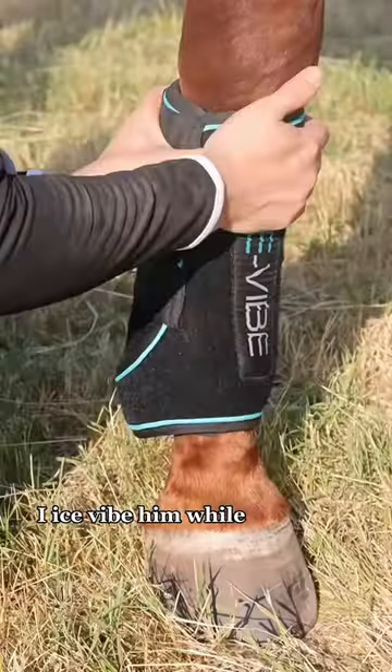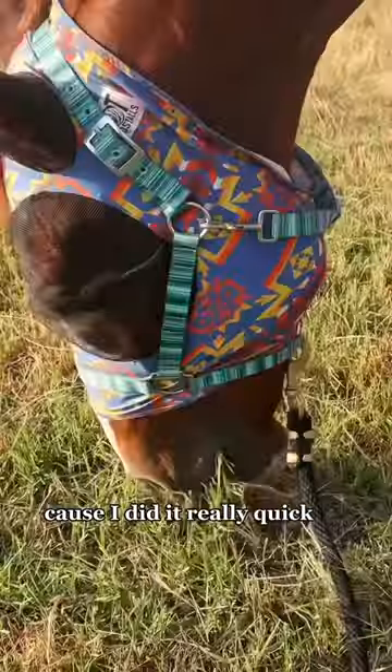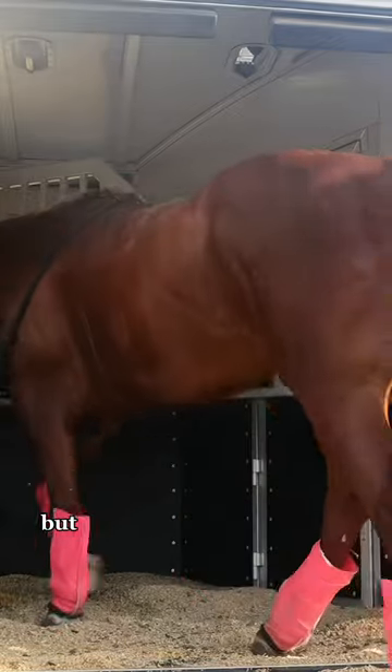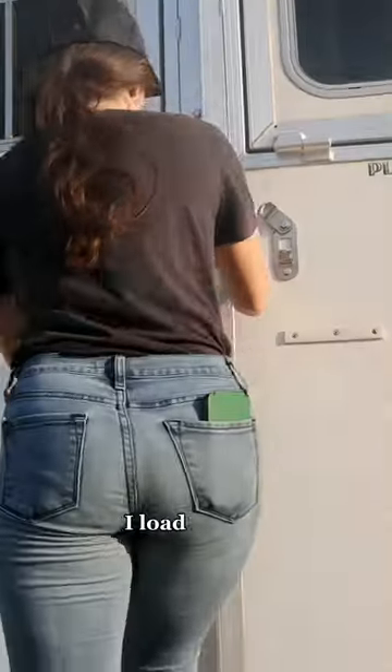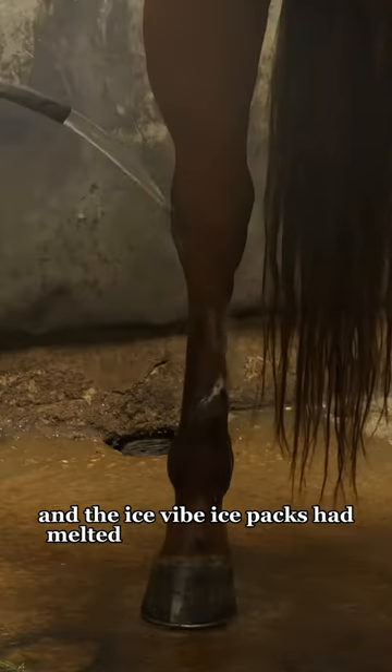I ice vibe him while I pack up the trailer. I didn't video me getting the tack off because I did it really quick so he could go get a drink. Now it is time to go home — I load him up, and when we get home I back him out of the trailer. The ice vibe ice packs had melted too much to the back, so I cold hose him.